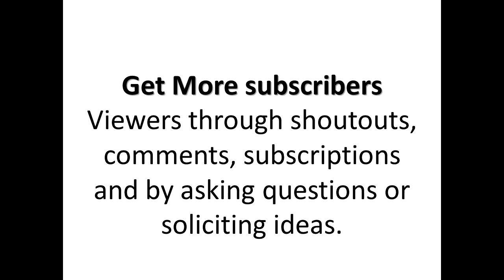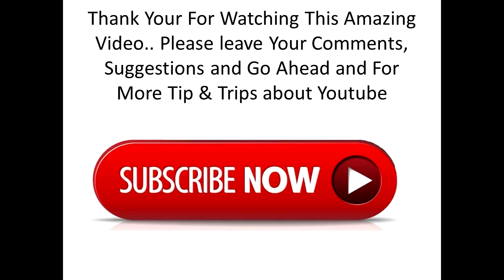You can also get more subscribers through shoutouts, comments, subscriptions, and by asking questions and soliciting ideas at the end of your video. As you can see, I believe you probably did take some advice from this video.